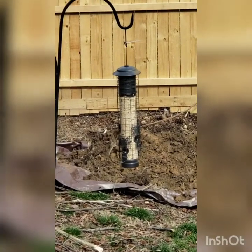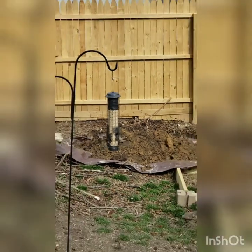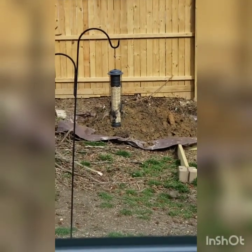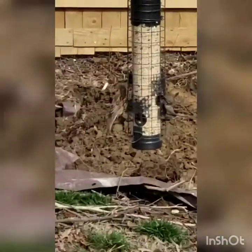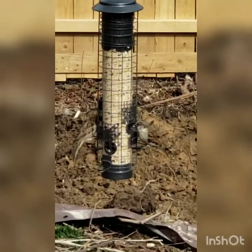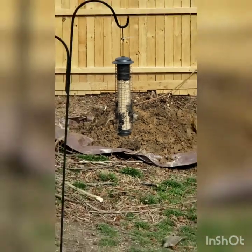Hi all, just wanted to show you that the birds love my new bird feeder, which is squirrel-proof, as I'm about to show you. Excuse the shaky camera — so thrilled that it is working so well.